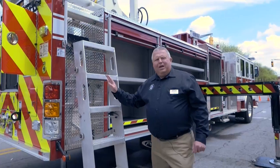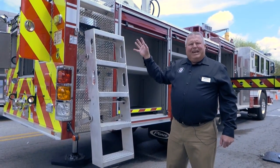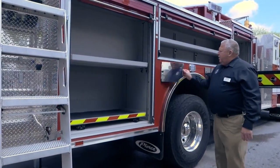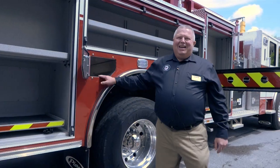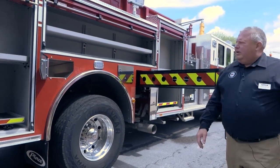The customer really liked the fact that we had angled steps. He found the ability to climb to the turntable was easier and safer with the angled steps. We have slide-out tool boards, and the ability to carry eight SCBA bottles in the wheel wells, which provides the customer more compartment space for the equipment he is looking to carry.